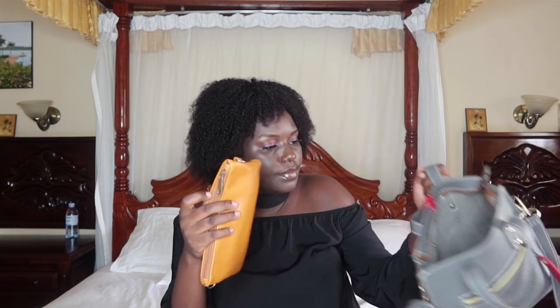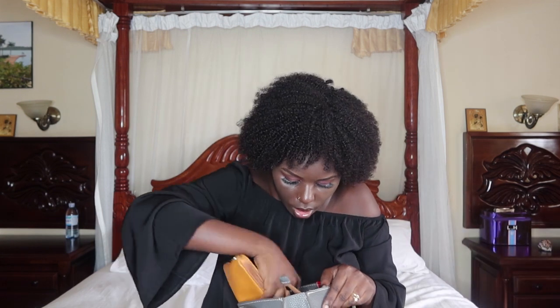That is it in the beauty bag, as you can see guys. Another thing I have is a charger — I like moving with my charger. You never know; your phone battery might die, so I always move with my charger.